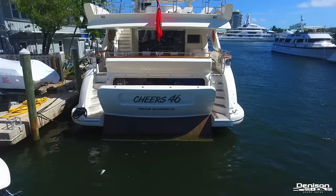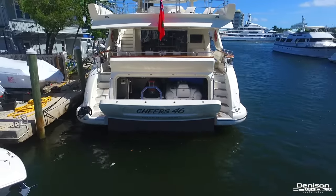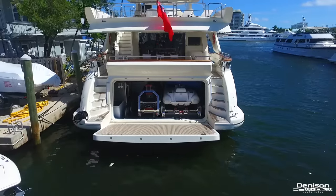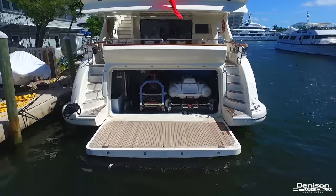Beginning on the aft section of the yacht, she has a large tender garage that houses a Yamaha 1800cc Waverunner and a Williams 445 turbojet tender. Once the garage door is completely open, it also serves as a huge swim platform. Let's head up onto the aft deck.